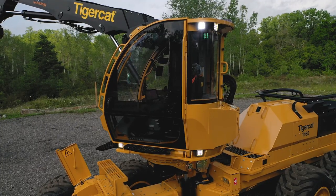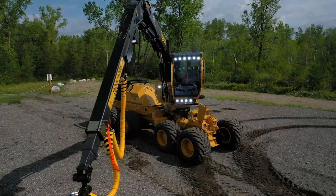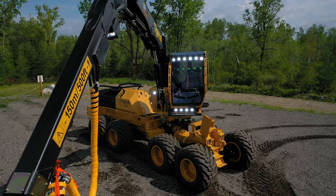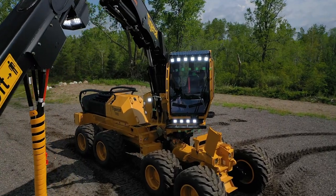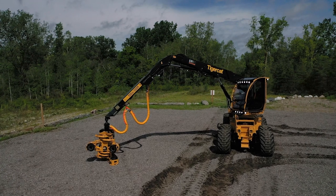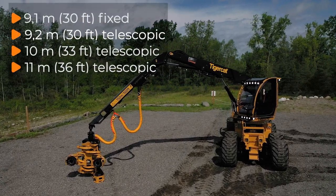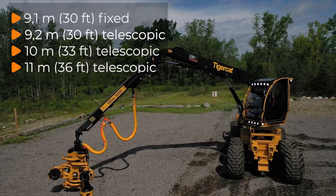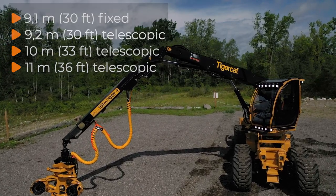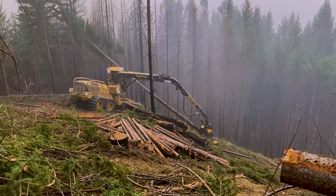The durable carrier includes key features such as ER boom system, continuous 360-degree slew and superior stability. There are four boom options available for the 1165, from the strong simple 9.1 meter fixed stick boom through 9.2 meter, 10 meter and 11 meter telescopic options. Choose the boom reach to suit your choice of harvester head and application.